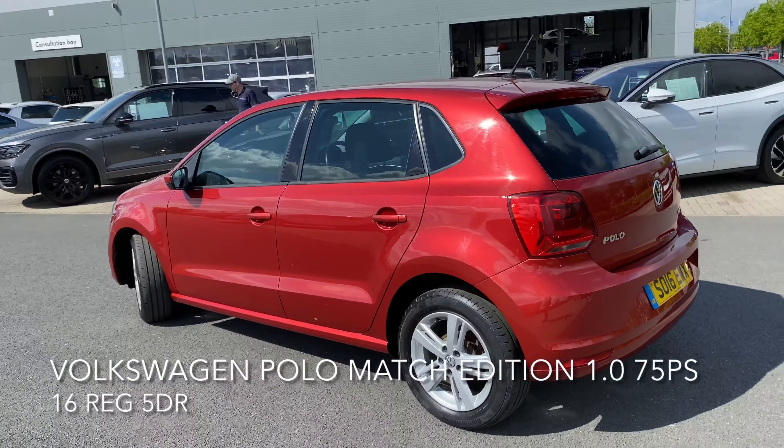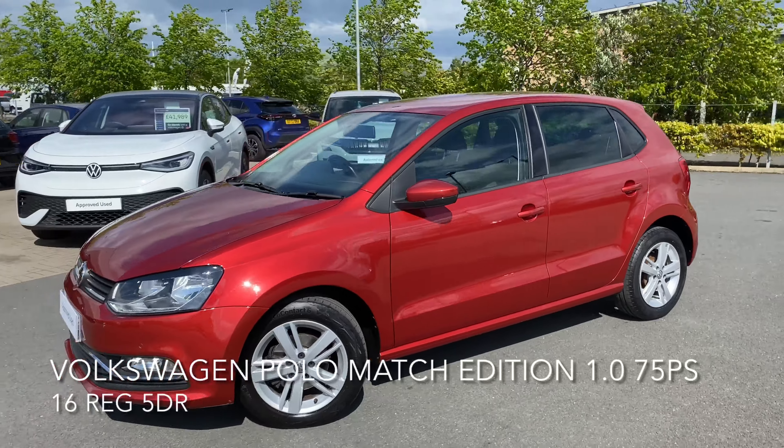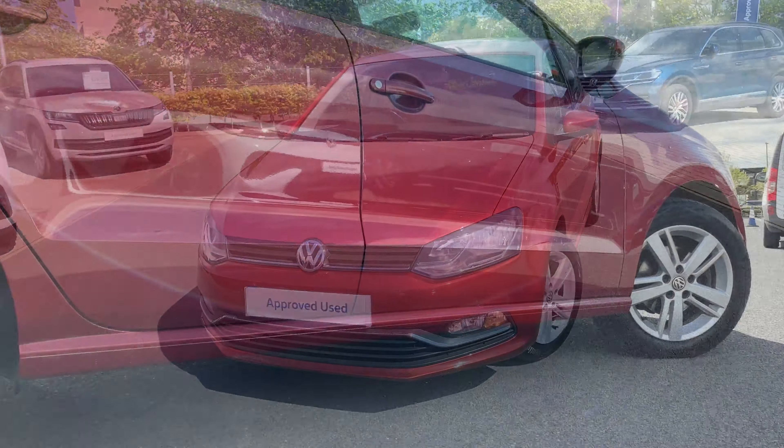Here we have a Volkswagen Polo Match Edition 1 litre 75 PS. As you can see the car is in great condition and it comes with many features.